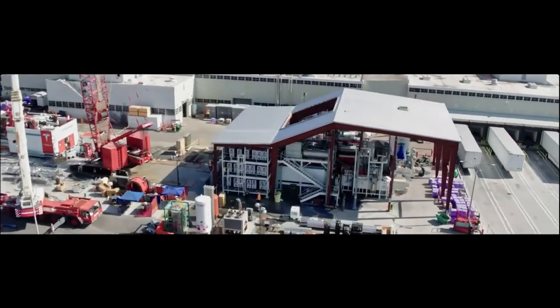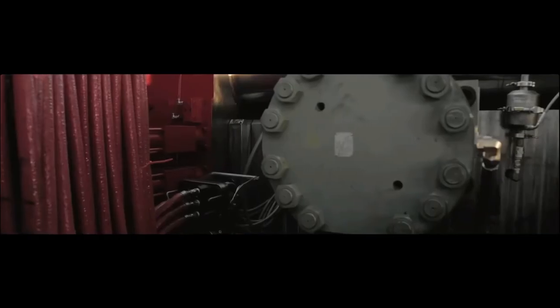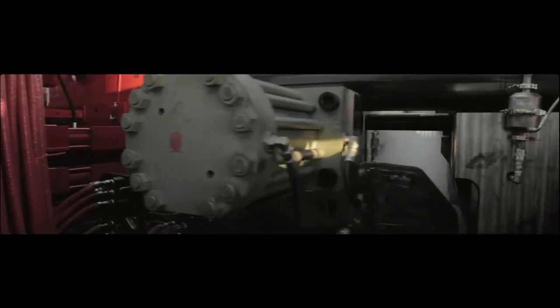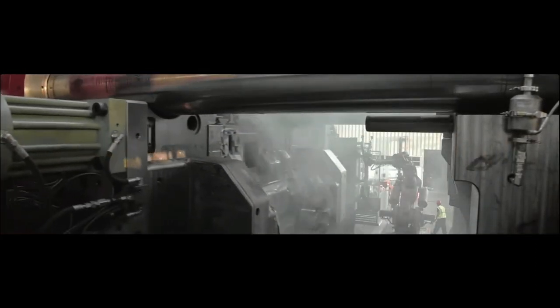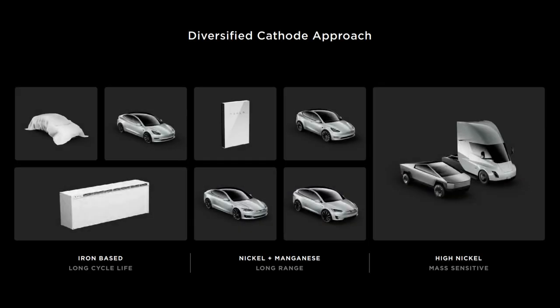Welcome back everyone, I'm Jordan Giesige and this is The Limiting Factor. This is part 11 of the Lithium Mine to Battery Lines series to break down and understand what was unveiled at Tesla Battery Day. In this video, we'll be discussing the three cathode choices Tesla presented at Battery Day, the differences between those chemistries, why they were chosen for each product, and how they fit with Tesla's broader strategy.